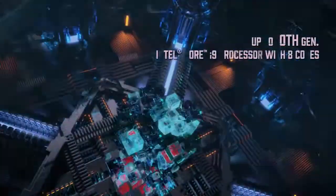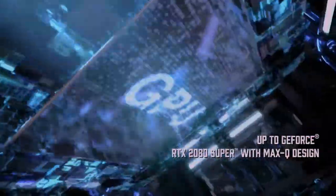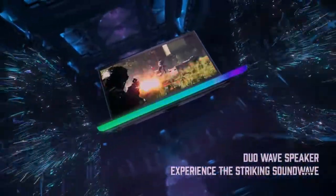Light it up with Mystic Light. Showcase your ultimate RGB gaming theme with the GE66 Raider. The new Mystic Light with panoramic aurora lighting design now expands across the entire front of the chassis, granting granular control over lighting.